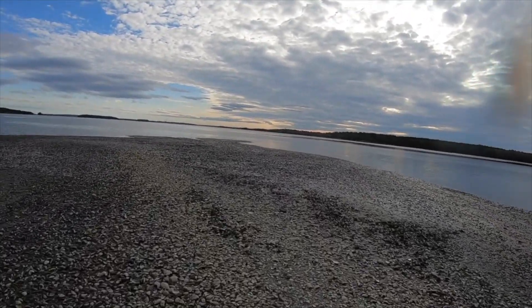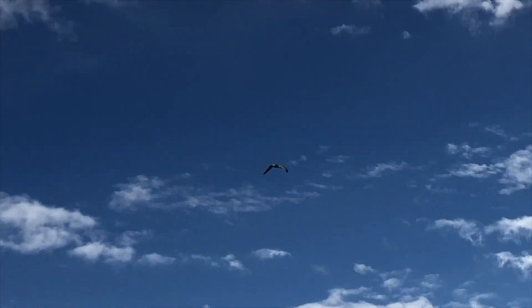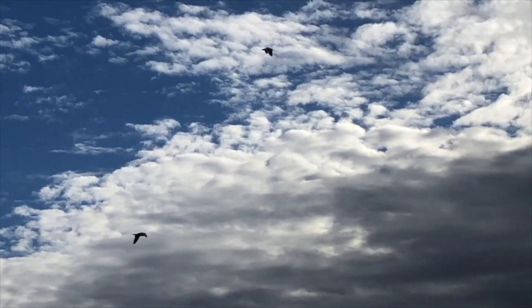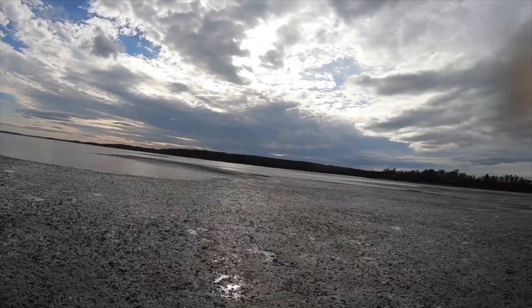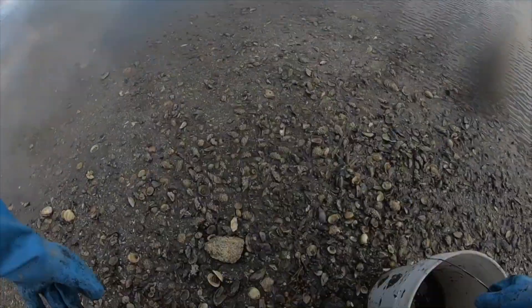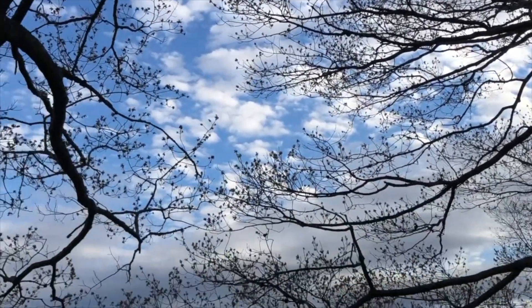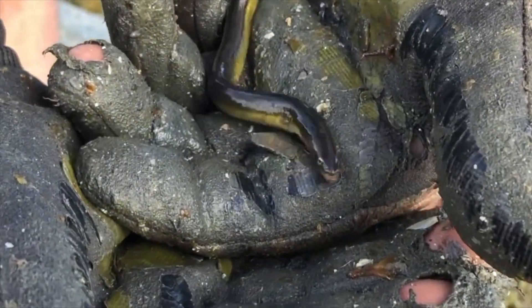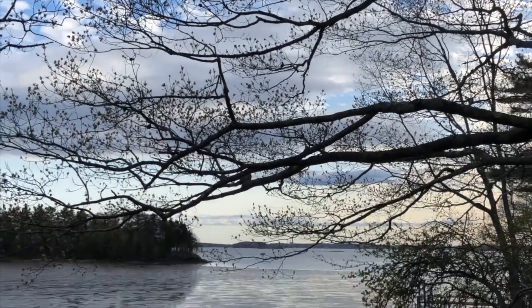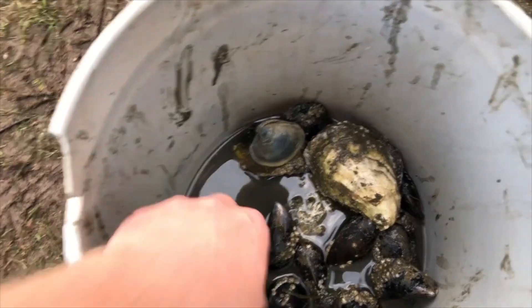It's really blue. Brandon just caught an American eel. Back at the house — look at this: oysters, quahogs, mussels, and there are some crabs down in there.